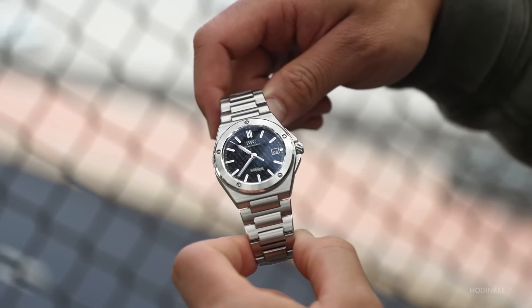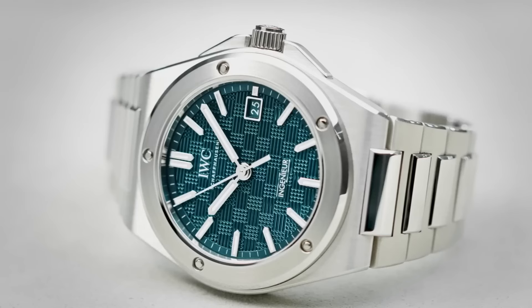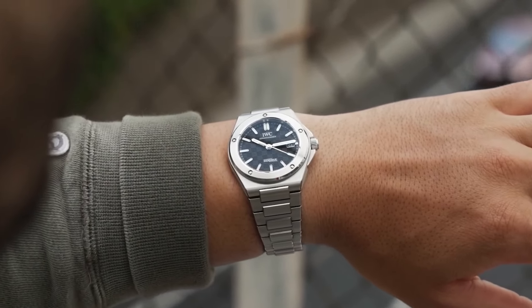Notably, the bezel upgrade features precise polygonal screws, ensuring consistent and symmetrical positioning, a testament to IWC's commitment to precision engineering.